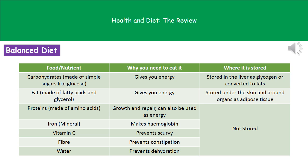Next on our list is iron, which is an example of a mineral and is used to make haemoglobin — and again we don't store it. Our vitamin example is vitamin C, which is used to prevent scurvy, a rather unpleasant disease that caused lots of sores if you didn't get enough vitamin C in your diet. We don't store vitamin C. We also need fibre, which helps prevent constipation, and again we don't store fibre. Finally, we need water to prevent dehydration, which also isn't stored in our body.